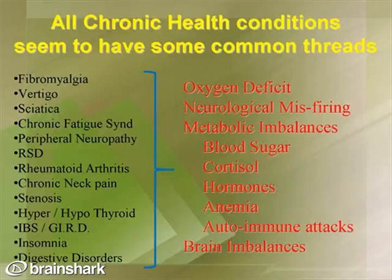Working with a group of over 1,000 doctors nationwide, we've discovered that all chronic health conditions seem to have common elements, whether it be fibromyalgia, peripheral neuropathy, vertigo, sciatica, rheumatoid arthritis, chronic pain, irritable bowel syndrome, insomnia, or digestive disorders. The common things we see are oxygen deficits, neurological misfiring, metabolic imbalances including blood sugar, cortisol, and hormones, anemia, autoimmune attacks on the body, and brain imbalances.